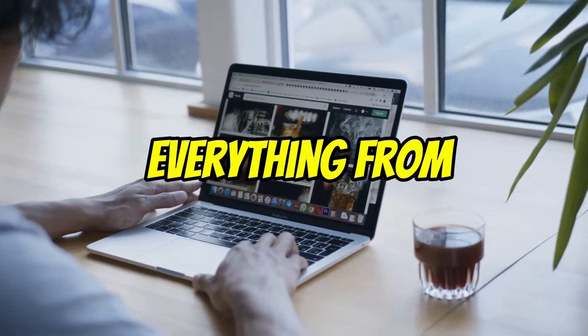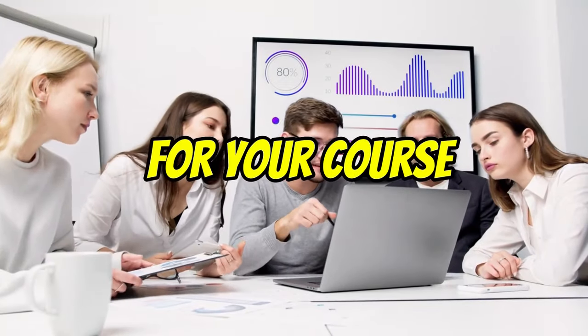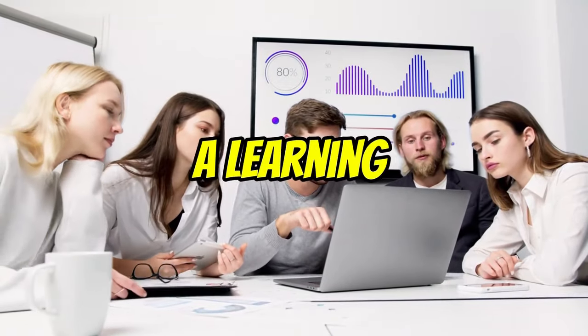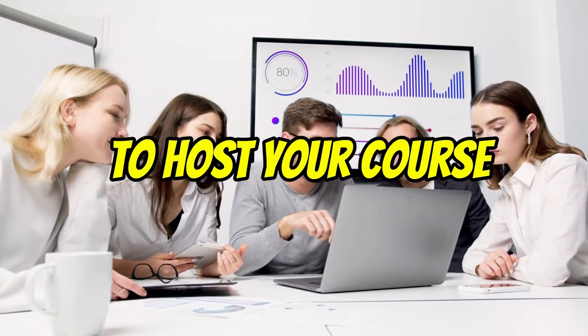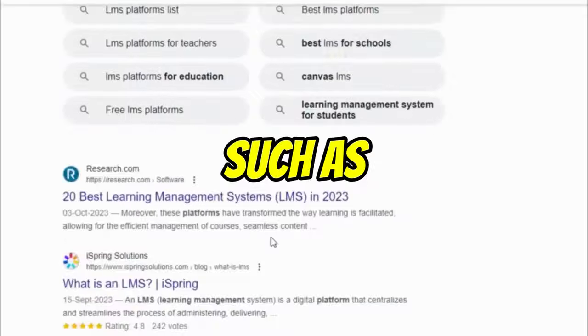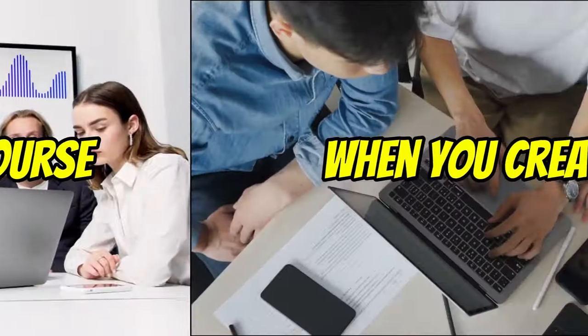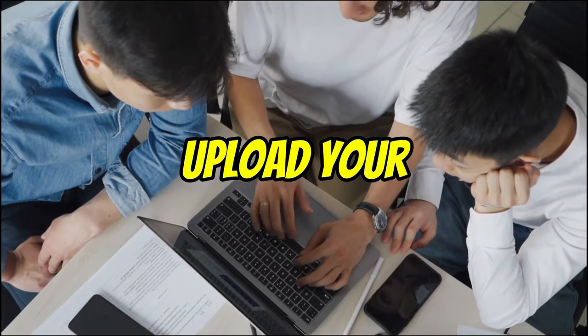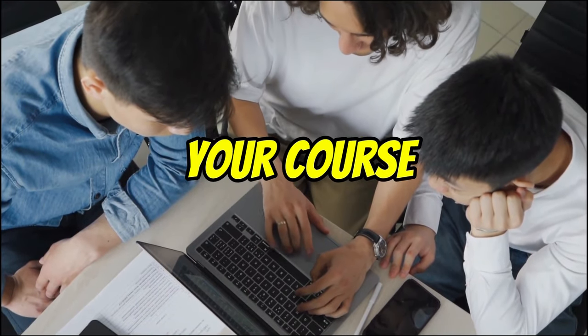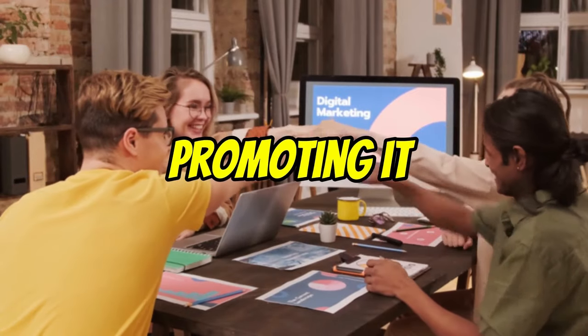ChatGPT can generate everything from video scripts and lecture notes to handouts and quizzes. Once you have generated the content for your course, you will need to create a Learning Management System, or LMS, to host your course. There are a number of different LMS platforms available, such as Teachable, Udemy, Coursera, and Skillshare. Once you've created your LMS account, you can upload your course content, publish your course, and start promoting it to potential students.